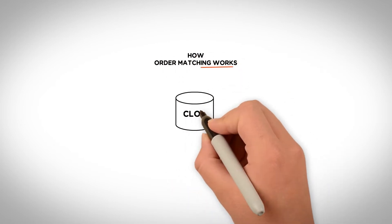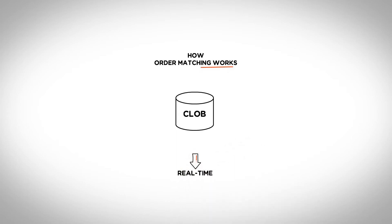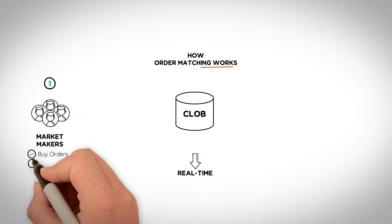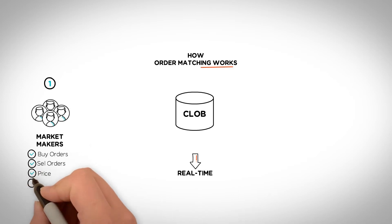As we break it down, it's important to note that all these steps are actually happening in real time. First, the makers of the market, also referred to as market makers, are required to submit their intent to transact — either a buy or sell order — while specifying other information such as price and volume.